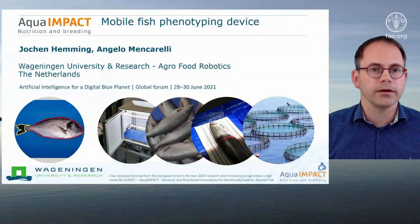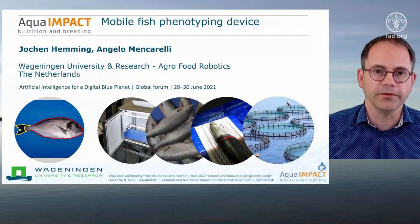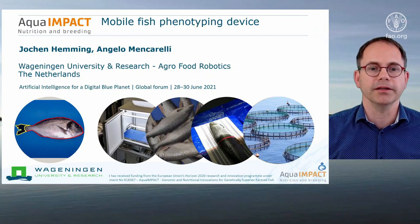The next presentation is by Jochen Hemming of Wageningen University, talking about the development of a mobile fish phenotyping device. Hello, my name is Jochen Hemming and I work as a senior researcher in computer vision and robotics at Wageningen University and Research in the Netherlands. Today I would like to talk on one of our research projects — the development of a mobile fish phenotyping device.